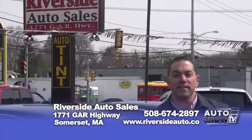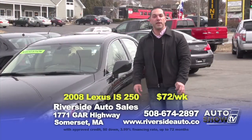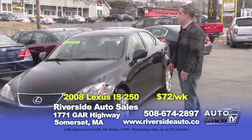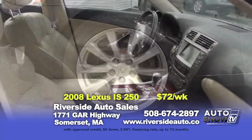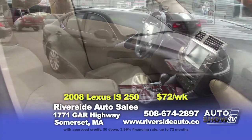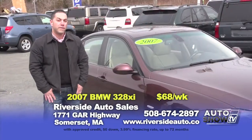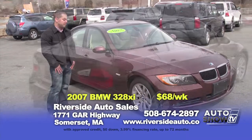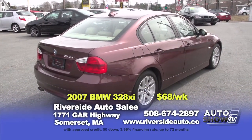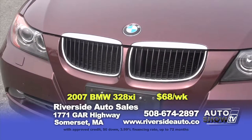Good morning and thanks for joining us on Auto Show TV. This is Riverside Auto — my name's Rich Da Silva. We have some new inventory to show you this morning. Starting off, we have a 2008 Lexus IS250, all-wheel drive model, black with tan heated leather seats, factory navigation, sunroof, and all the options you'd expect from a Lexus. Only 88,000 miles — zeroed down at $72 a week. Here at Riverside we always have BMWs in stock. Today we have three to show you. The first is a 2007 328xi, only 78,000 miles, all-wheel drive, automatic, power heated leather interior, sunroof, in pristine condition — zeroed down at $68 a week.